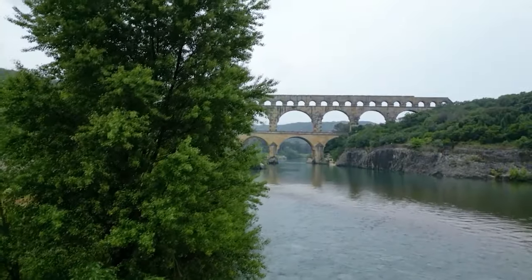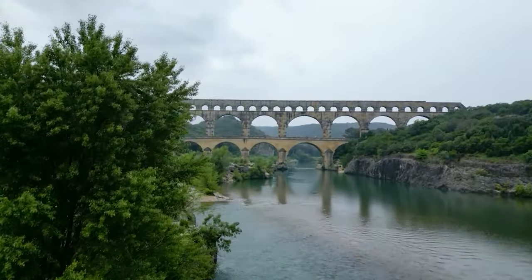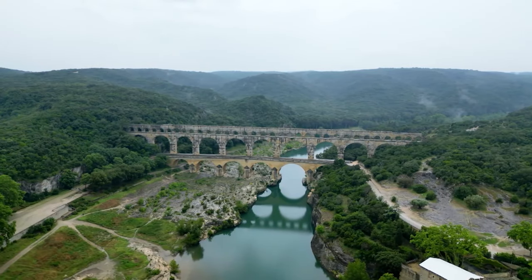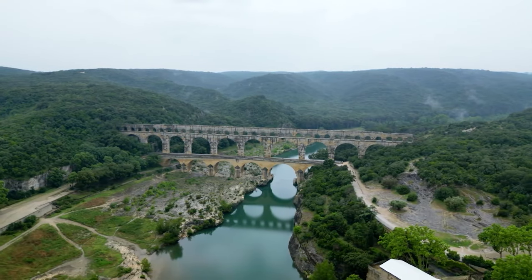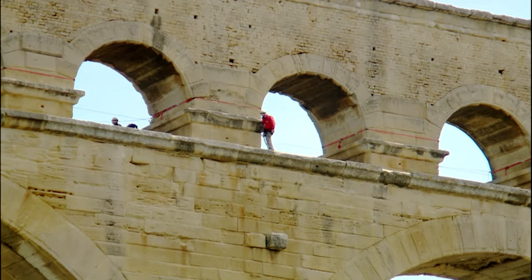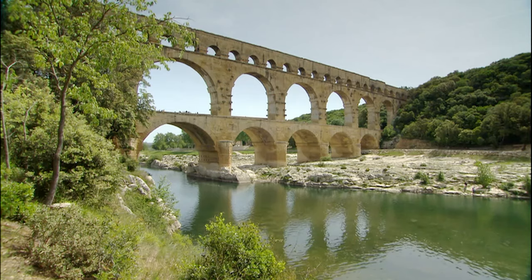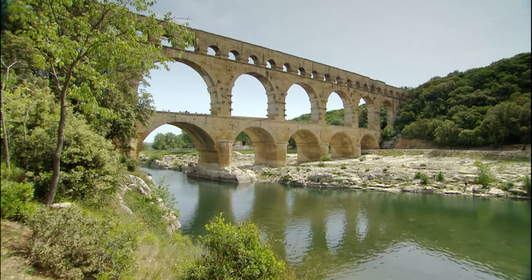But it's the reward at the end that is the real star attraction. This is the Pont du Gard — a 2,000-year-old Roman-built aqueduct that still stands proud today. It's a masterpiece of ancient architecture, and just one of the many wonders of this region.